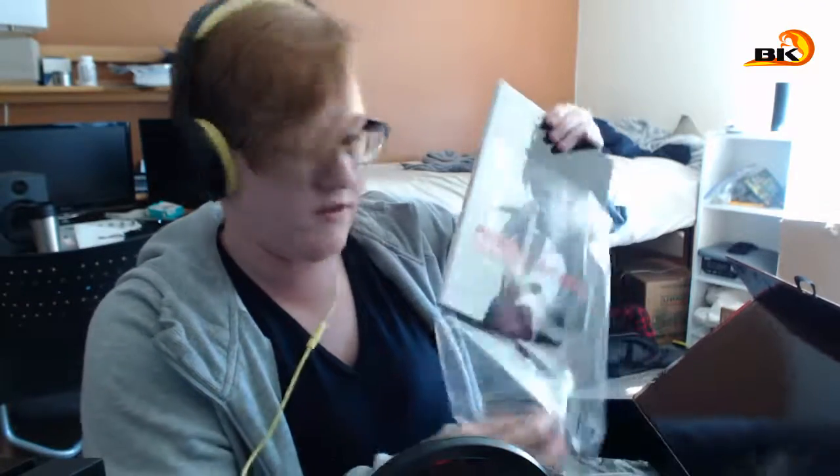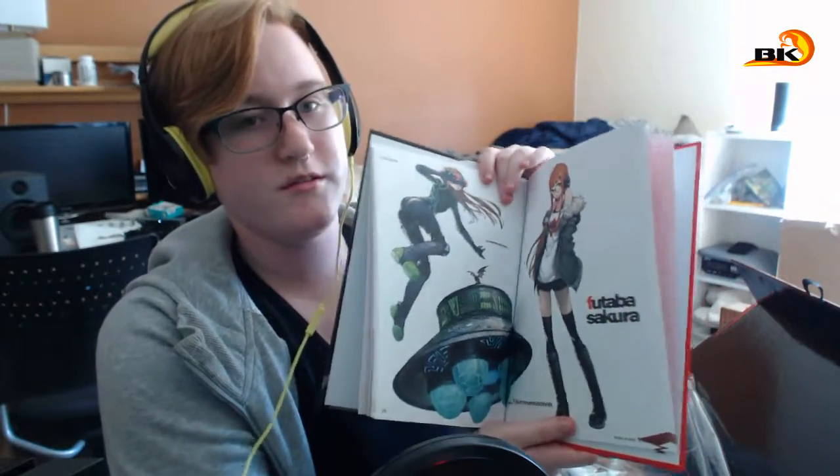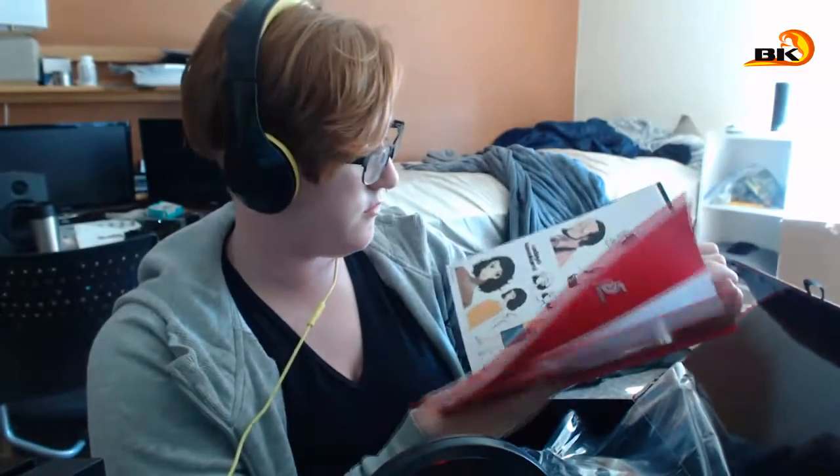One of my favorite things about collector's editions is an art book — and this is a nice hardcover. Unlike most premium editions now that usually have softcover art books, which I don't particularly like. It's just character art, like Sakura here — pretty cool. I don't think there are any spoilers, but I do like seeing the rough sketches. They're always nice. So yeah, that's the art book.